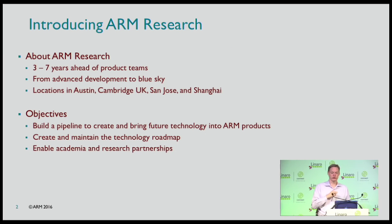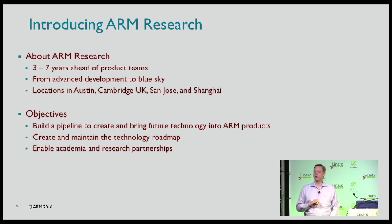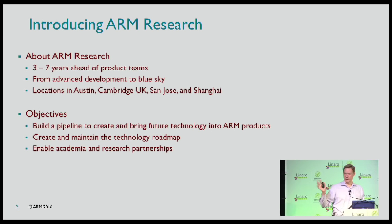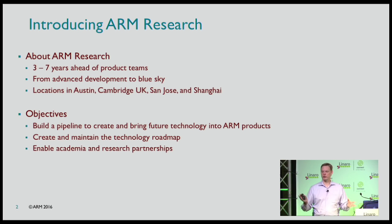ARM research has a timescale with our projects of about three to five years. If you think about the product team building the next product N, we're out at N plus two kind of timeframe, and by the time our technology gets into products it can be five to ten years until it hits the market. We do a mixture of advanced development — things for current products — and blue sky stuff, which is disruptive technologies.